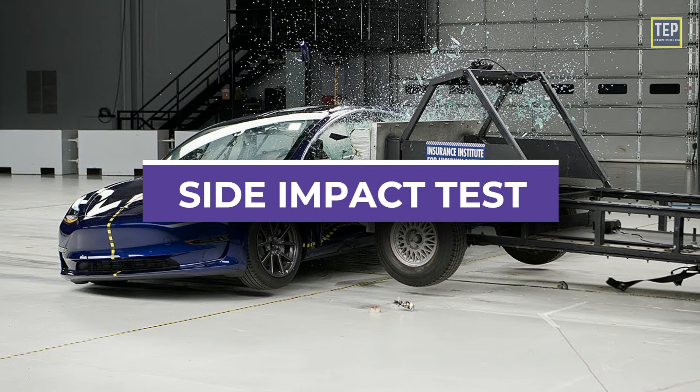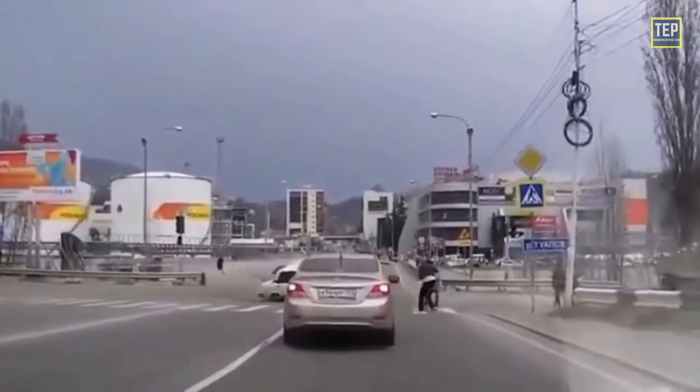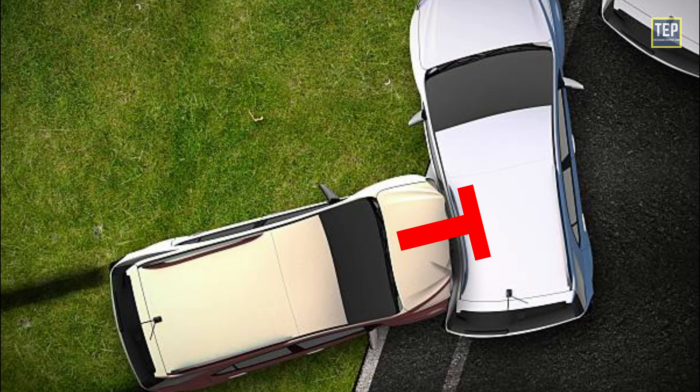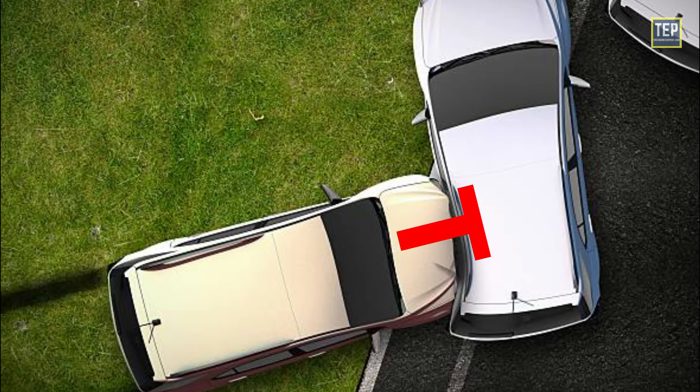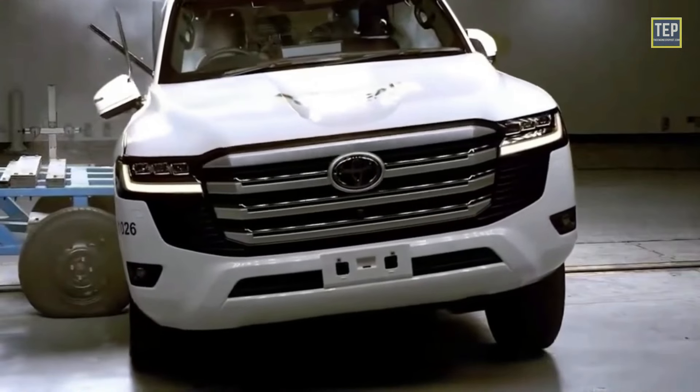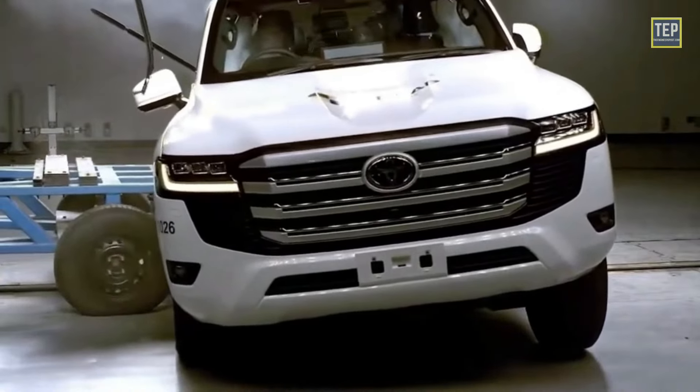Side impact test. Side crashes account for the second-highest frequency of death and serious injuries. The side impact test simulates a T-bone collision, where the car being tested is struck on the side by another car or a barrier. This type of collision can be particularly dangerous, as the side of the car offers less protection than the front or rear.